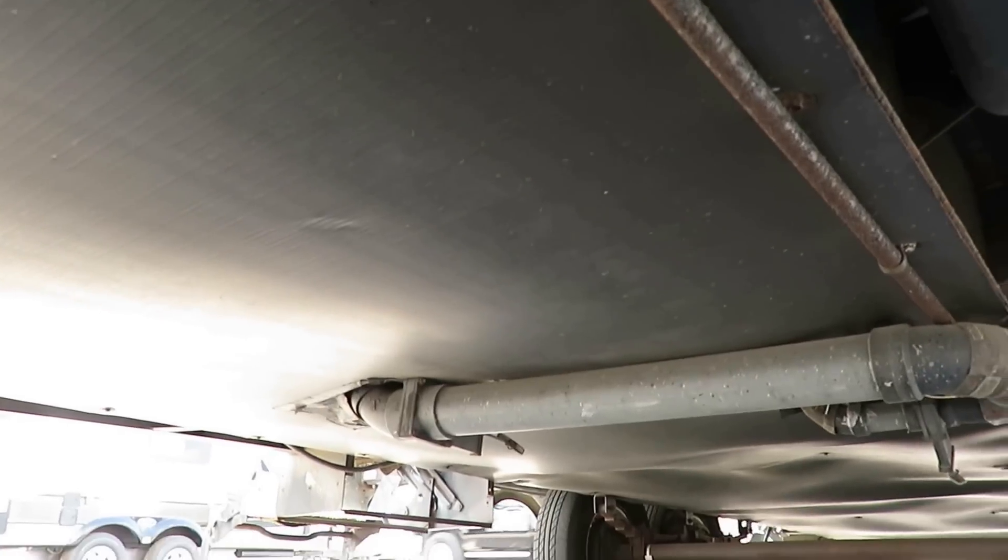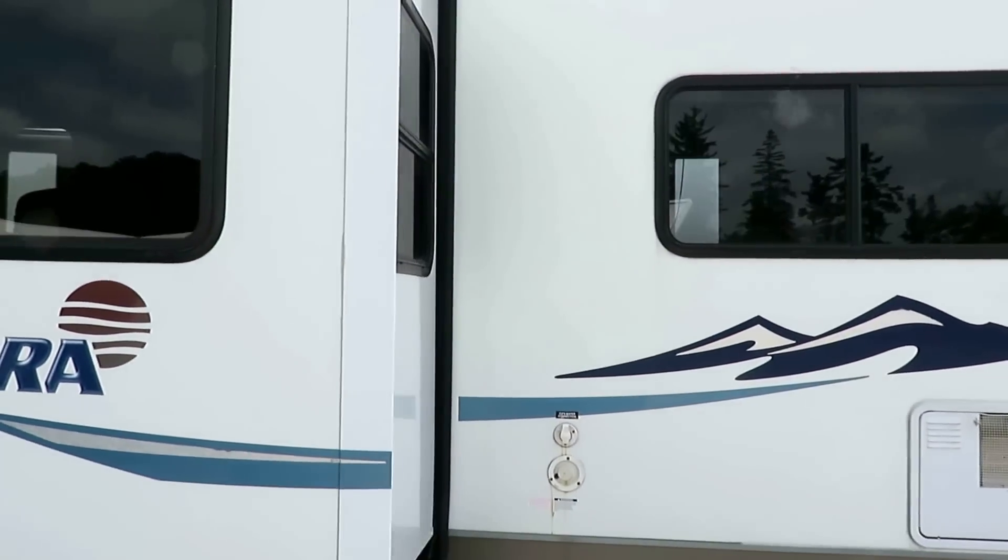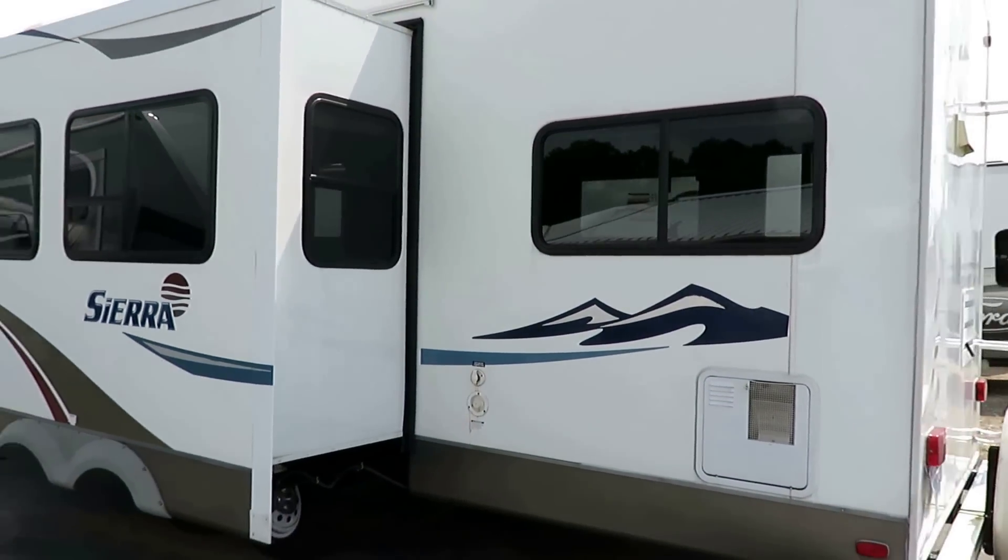Enclosed, insulated underbelly — good extended season camper. All laminated too, so it's going to keep your structural integrity up. And at 10,440 pounds, she's not an ultralight, but it could be a heck of a lot worse.